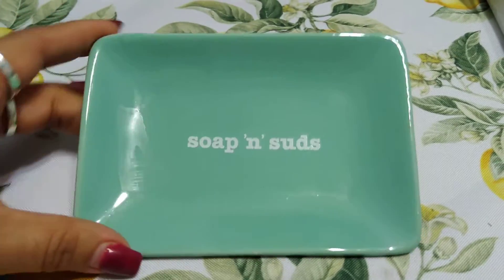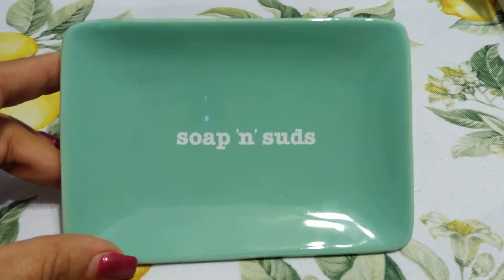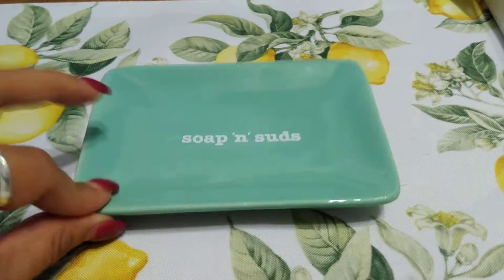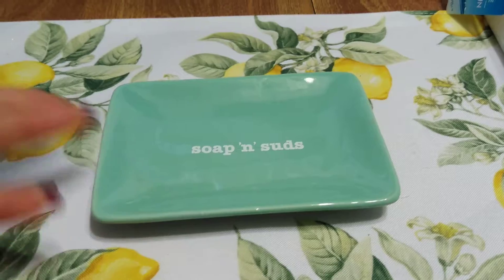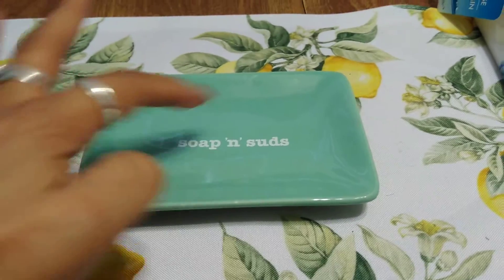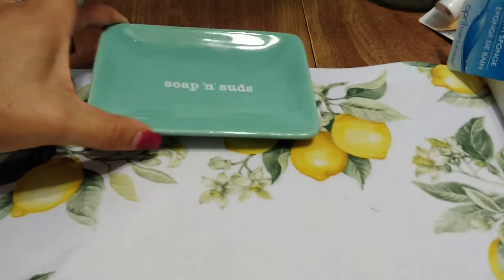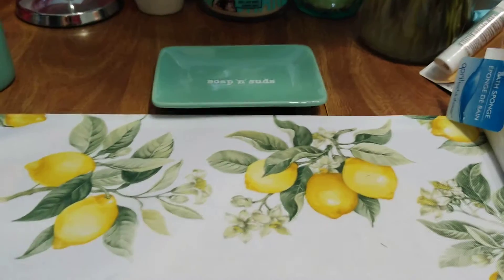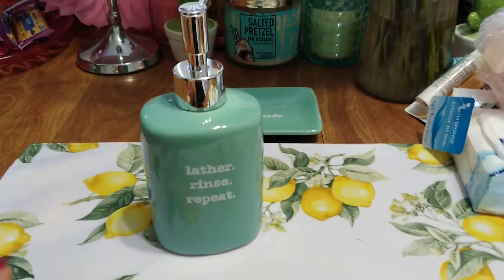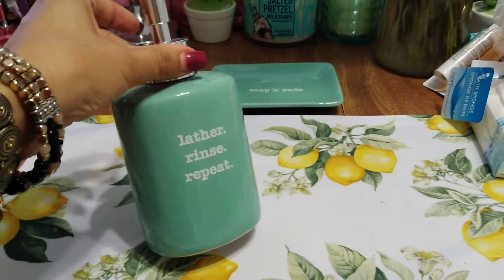I finally ran into what I call the Tiffany Teal soap and suds. I did haul the white one — if you haven't checked out that Dollar Tree haul, you'll definitely want to. I found the soap and suds in Tiffany Teal and picked it up. I put my bath and body soap on it so there's not all that water accumulating around it. I also picked it up in the pump because I really like the white one — I put my dish soap in there.